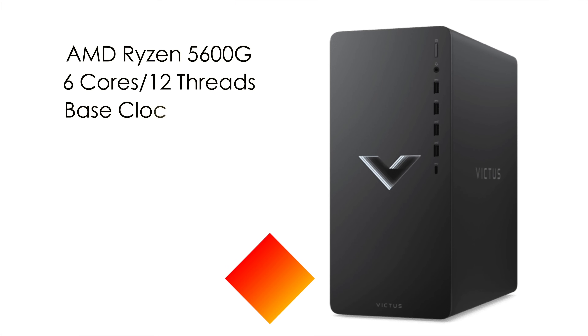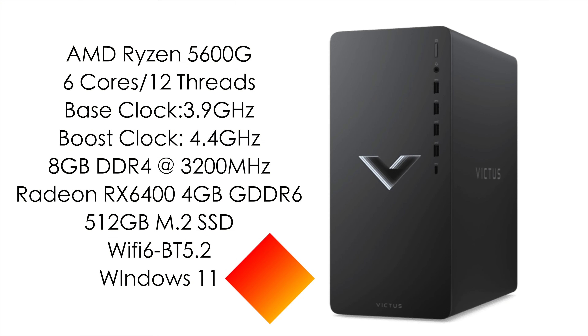When it comes to the specs of the version I have here: for the CPU we've got the AMD Ryzen 5600G — 6 cores, 12 threads, a base clock of 3.9GHz and a boost up to 4.4GHz. This one came with 8GB of DDR4 running in single channel at 3200MHz, but it will support up to 32GB. We've got a dedicated Radeon RX 6400 with 4GB of GDDR6 VRAM, a 512GB M.2 SSD, Wi-Fi 6, Bluetooth 5.2, and it's running Windows 11 out of the box.